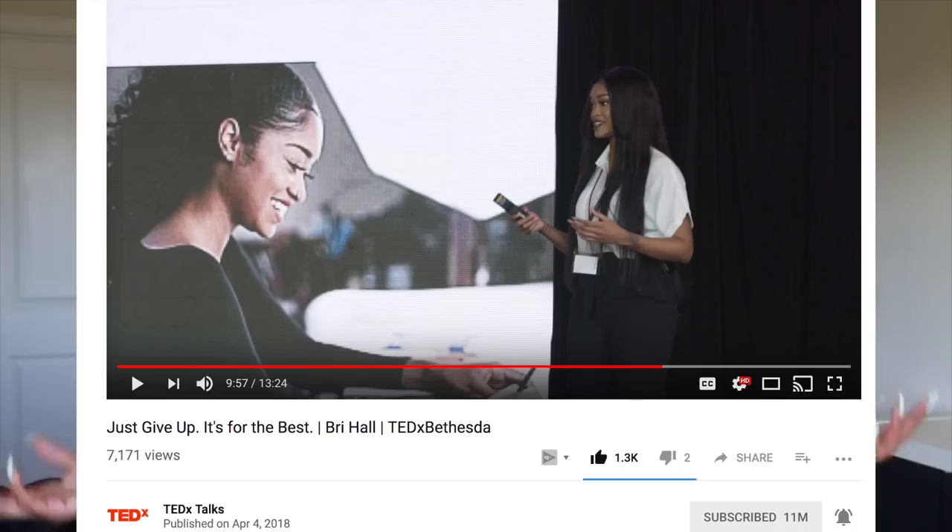My TED talk is finally live, I'm so excited. The link will be at the top of the description box below. Please support, show love — thank you so much for just being with me through this process. I appreciate y'all, I love y'all. It was so great to speak these words in front of a platform as big as 11 million people — that's crazy.